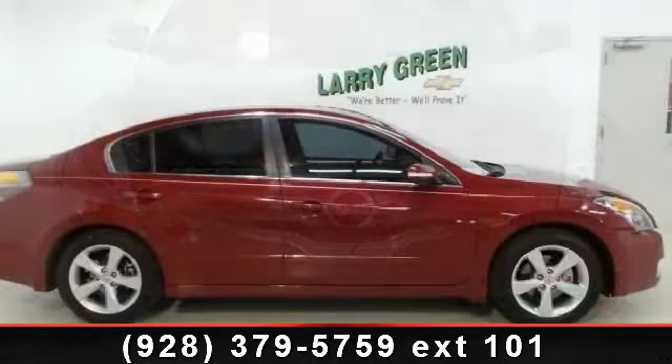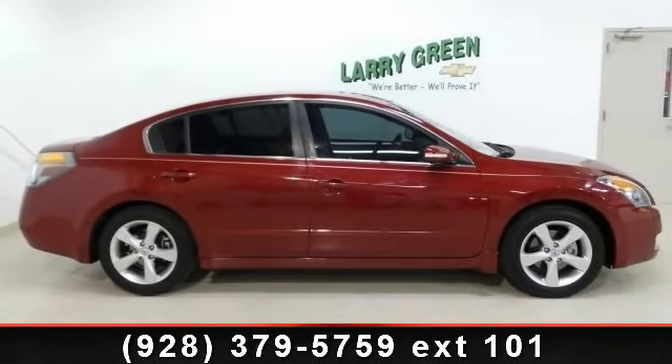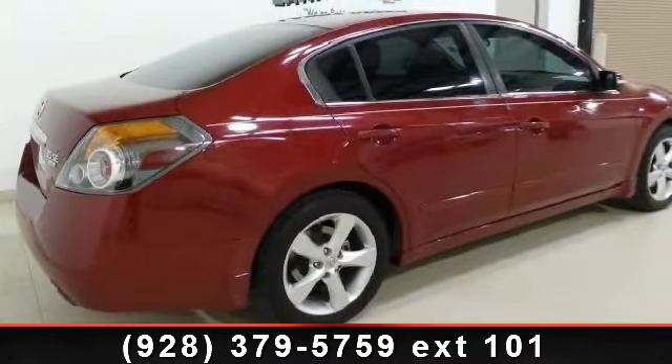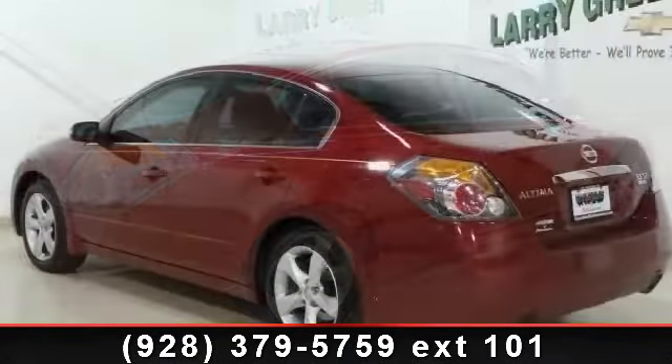Some of the top features included with this vehicle are power driver seat, power windows, trip computer, front reading lamps, leather steering wheel, cruise control, and AM FM stereo.